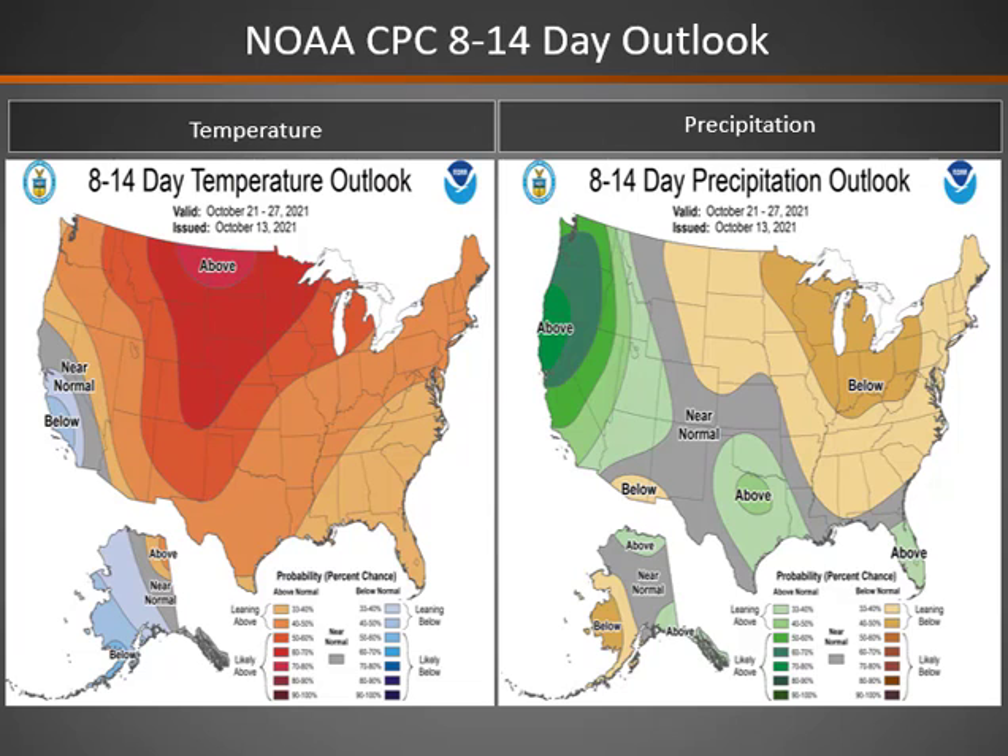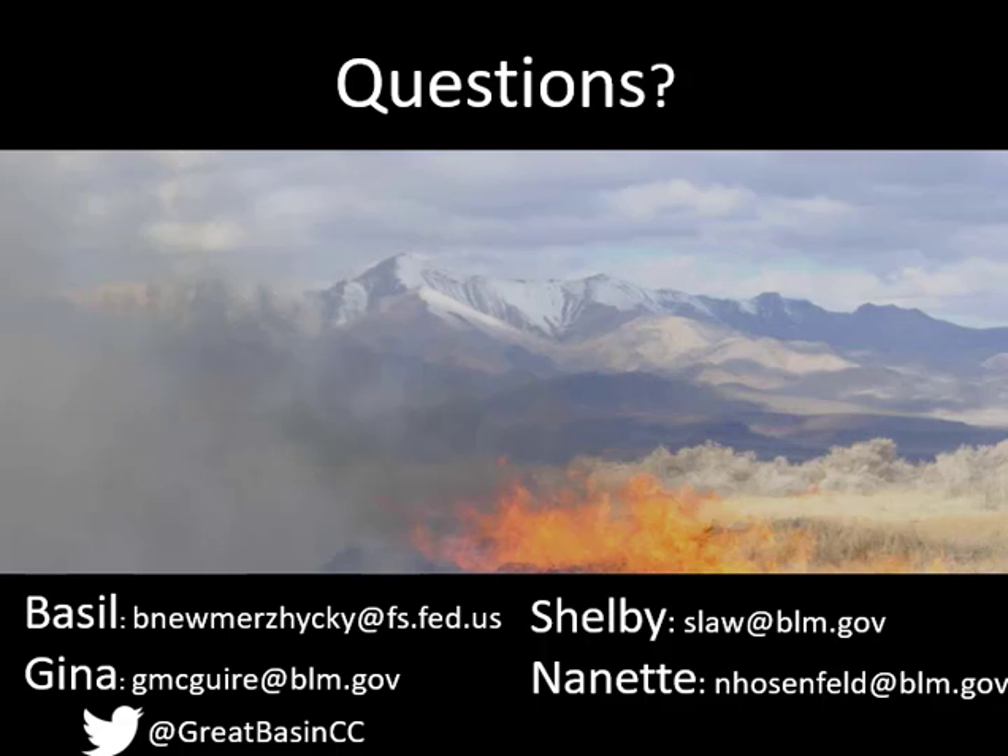The 8 to 14 day outlook taking us into the end of October shows warmer conditions over the eastern side of the Great Basin, but some cooler conditions into western areas. We will continue to see storm systems move across the Great Basin, with better chances of precipitation going through the end of the month, especially over the western side of the Great Basin, which is looking to be above normal with respect to precipitation.